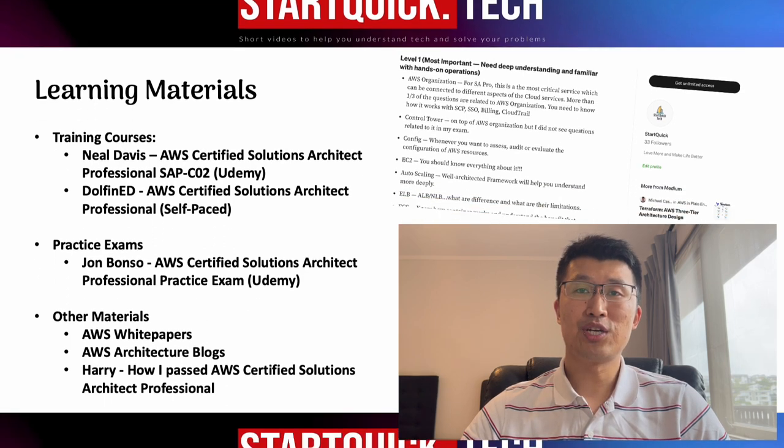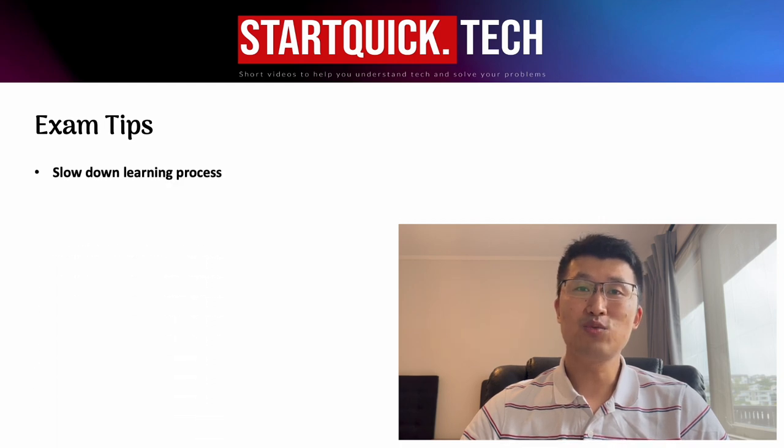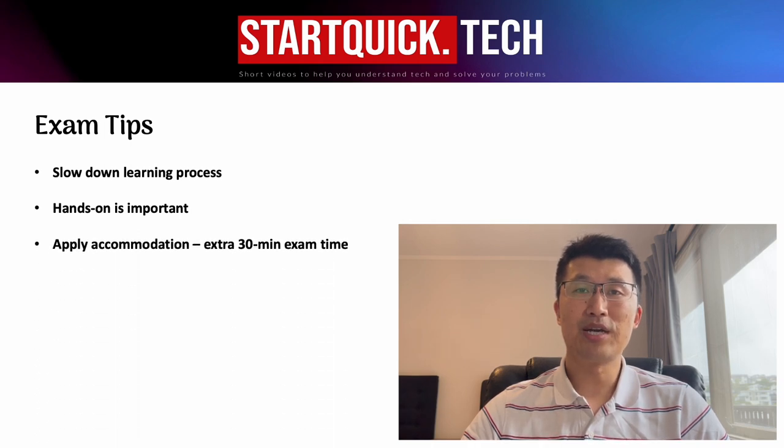Finally, I would like to share some exam tips. One: slow down your learning process — this will help you digest the knowledge. Two: hands-on is very important. Make sure you get your hands dirty before the exam, as reading can never replace hands-on for learning. Three: apply accommodation, which is an extra 30-minute exam time if you're not a native English speaker. This helped me a lot. Even if I can finish the questions within three hours, it helps me to calm down and feel loose.